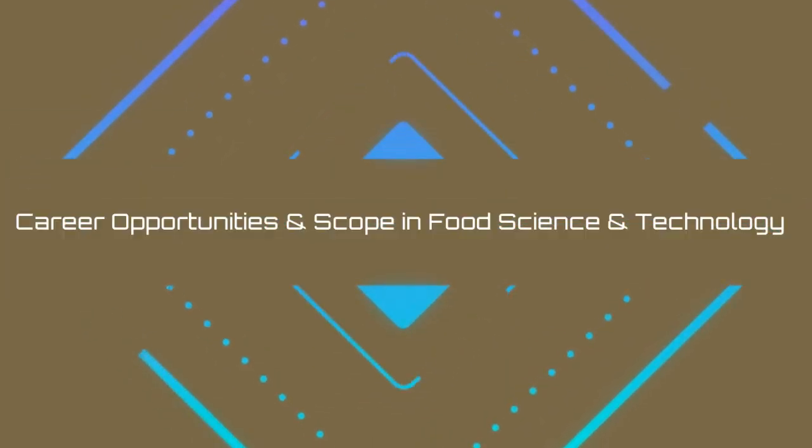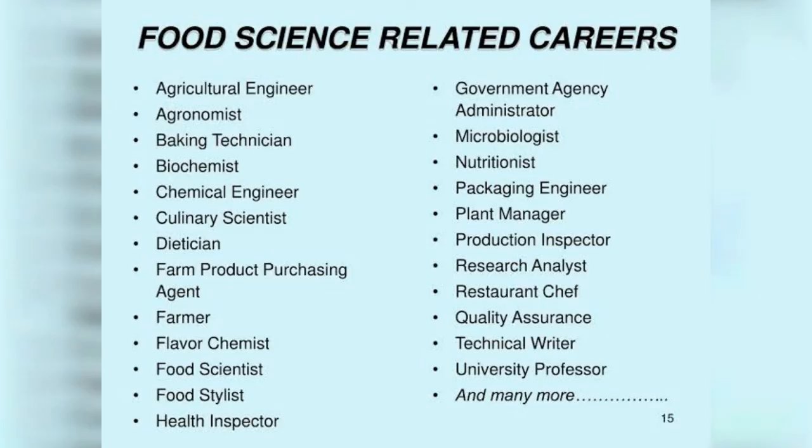Career opportunities and scope in food sciences and technology include: food technologist, food scientist, food chemist, food engineer, food microbiologist, food inspector, food analyst, food researcher, food safety officer, food security officer, food safety auditor, hotel management, nutritionist, quality control officer, quality assurance officer, and much more.